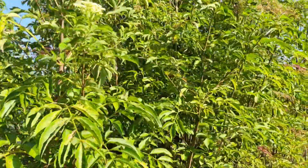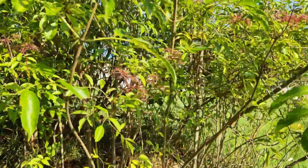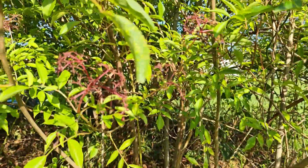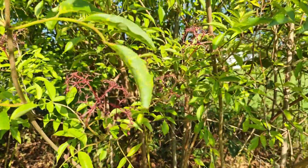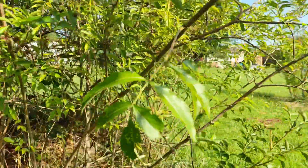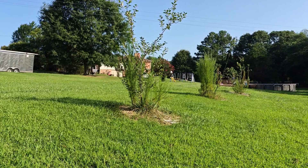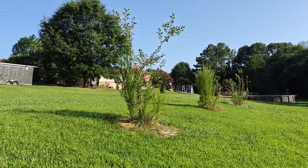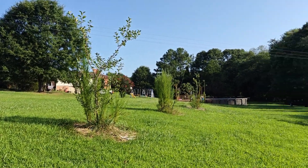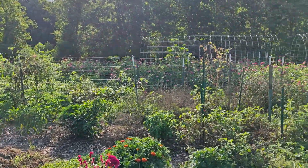Our elderberry jungle is starting to ripen — there are some right there. I come out with just a little jar and try to pick off a few ripe ones at a time and stick them in the freezer. Our apples down there are probably getting close to being ready; I need to figure out when they'll be ready to pick. There are only about five apples out there.